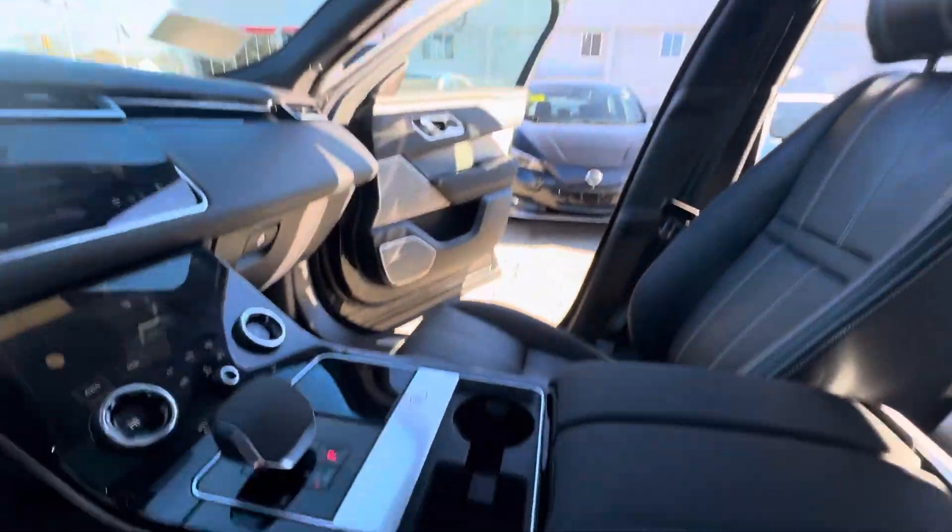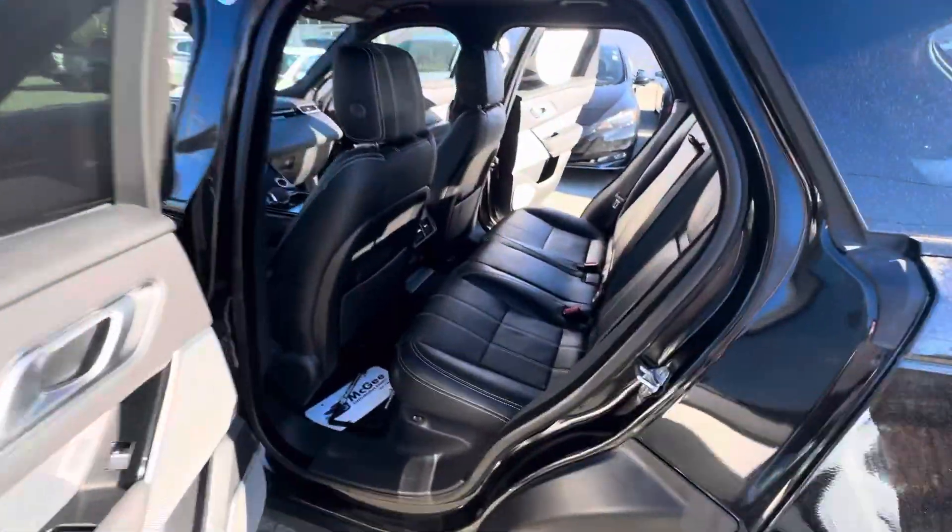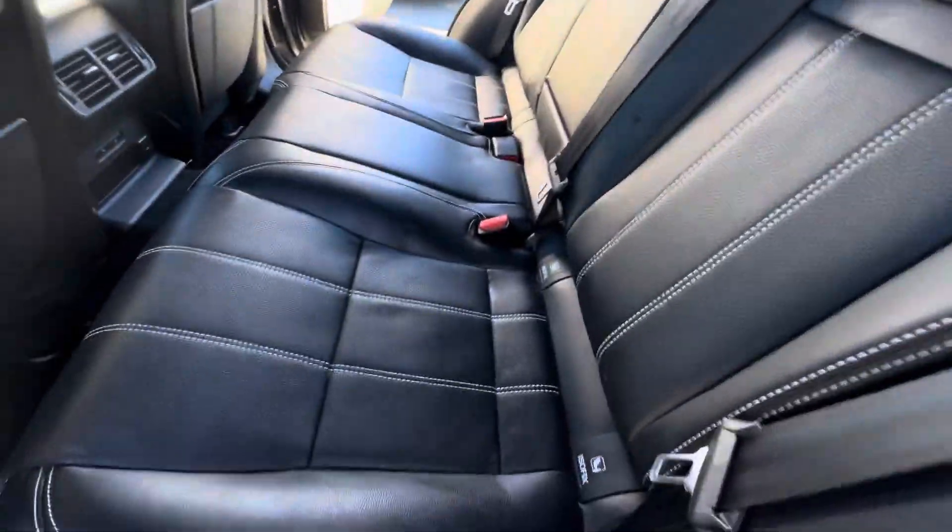You do have the panoramic sunroof as well. Black leather throughout, memory seats, power windows, and power door locks, of course — very nice.